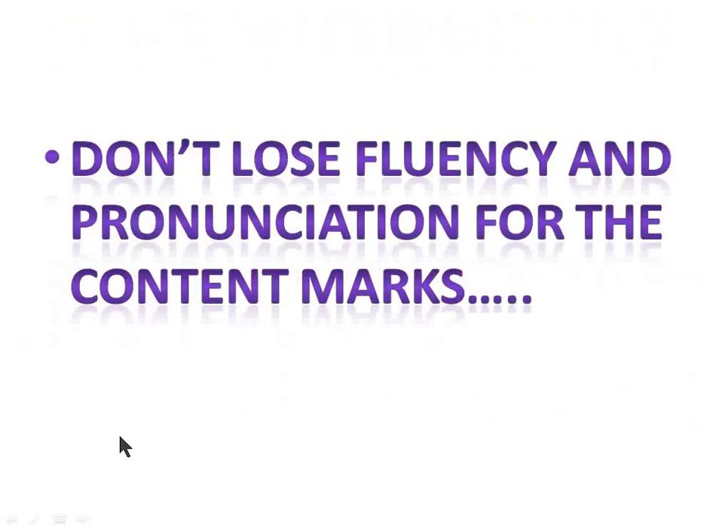Next, don't lose fluency and pronunciation marks for the sake of content marks. This is the most common mistake we all make — we only worry about the content, and if we can't produce the content we just keep quiet. Don't do that. Talk about anything for 35 seconds. Any one aspect of the lecture — paraphrase it, say anything — but don't keep quiet, because you will lose marks in fluency and pronunciation as well, causing a decrease in your total speaking marks.